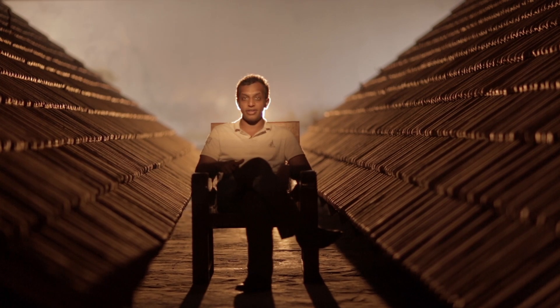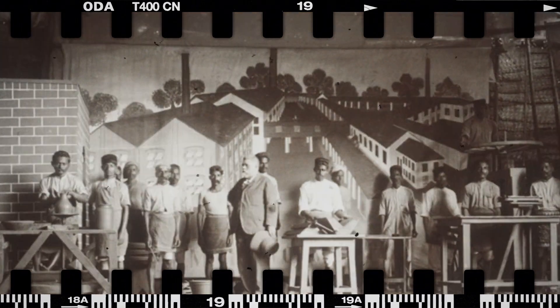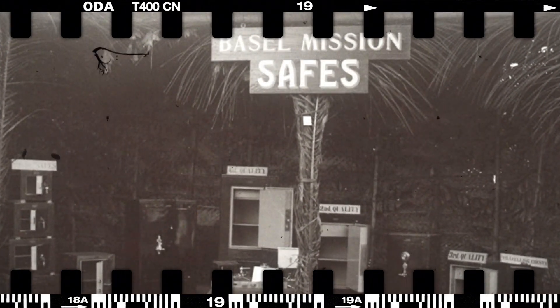The photograph you are seeing here is an amazing photograph from the 1830s, actually from the Basel mission archive. The people in the photographs are from the tile factory, and they are all very happy receiving a gold medal for their product. The next photograph shows a safe locker designed by Swiss German missionaries about 200 years back.